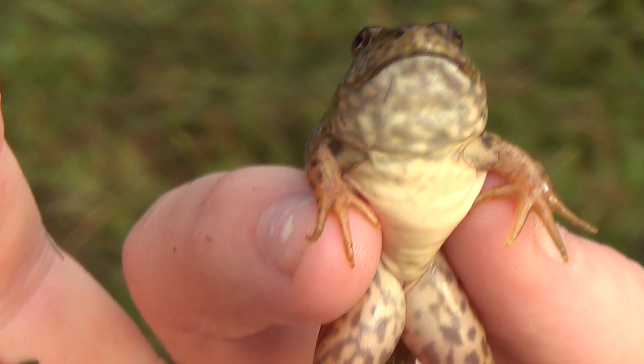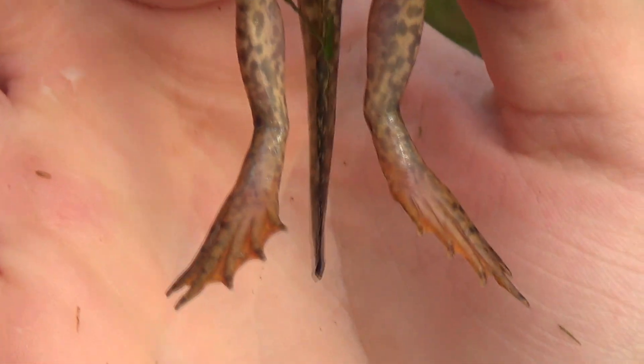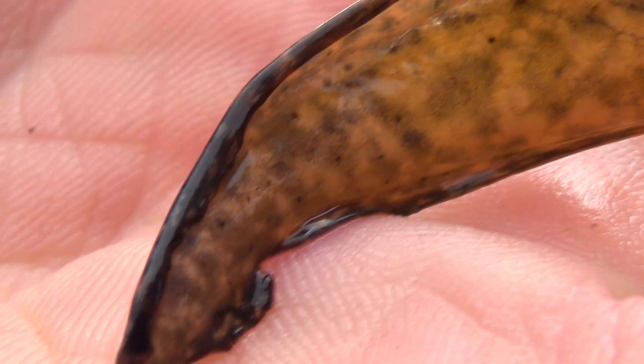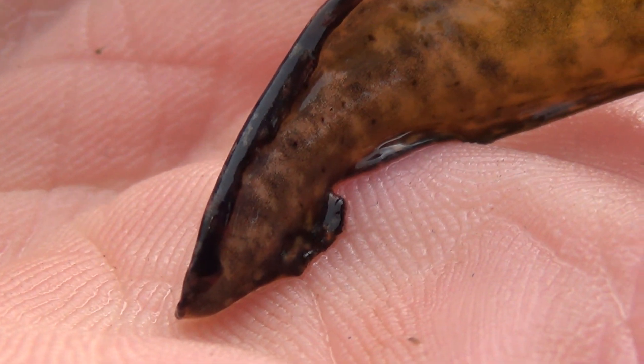to eating other fish, other frogs, crickets, all kinds of little stuff. Bullfrogs will eat pretty much anything. This little bullfrog here — you can see the end of the tail is actually kind of deteriorating. They kind of absorb the tail a little bit during this transitional time.